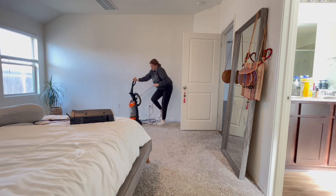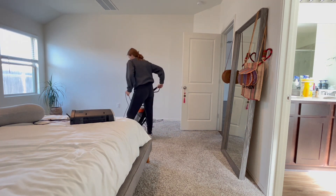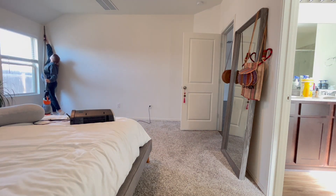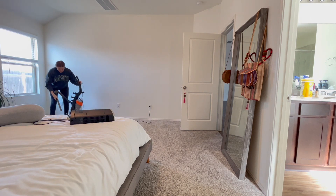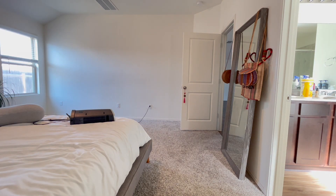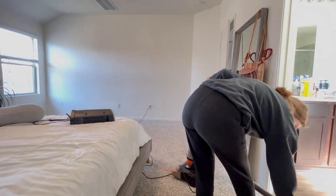So that's what I chose to do today — starting in the bedroom: folding the laundry, putting the laundry away, wiping down surfaces, cleaning mirrors, vacuuming, and watering the plants, before moving on into the bathroom.